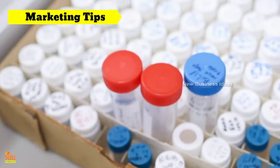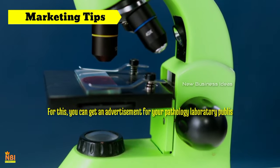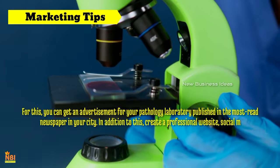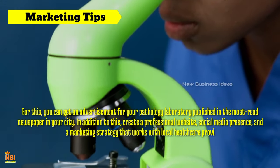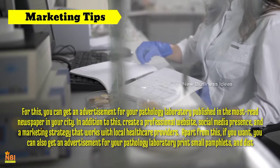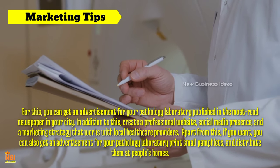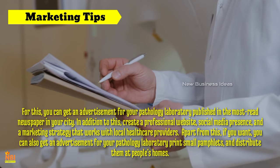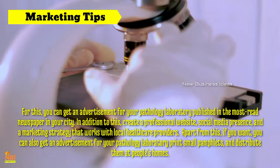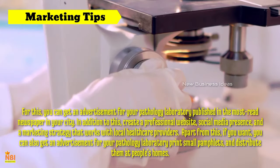Marketing and networking: Creating awareness about your pathology lab is essential for attracting patients and establishing credibility in the healthcare industry. You can get an advertisement published in the most-read newspaper in your city. Additionally, create a professional website, social media presence and a marketing strategy that works with local healthcare providers. You can also print small pamphlets and distribute them at people's homes. Providing exceptional service and accurate results will lead to positive word-of-mouth referrals.